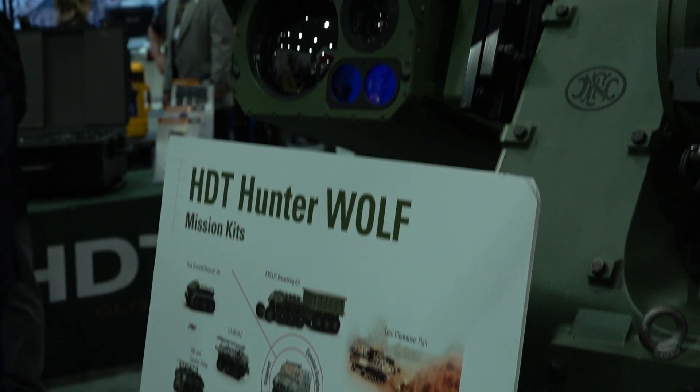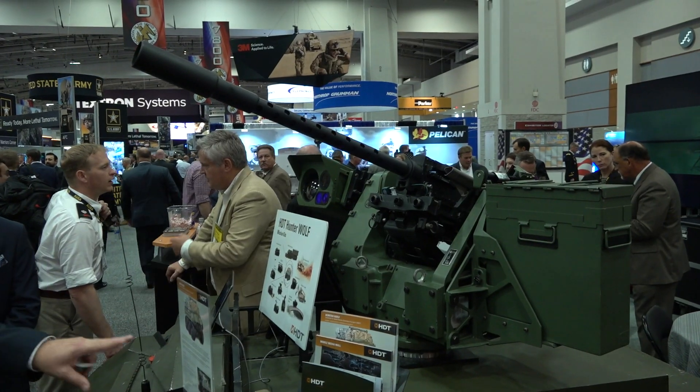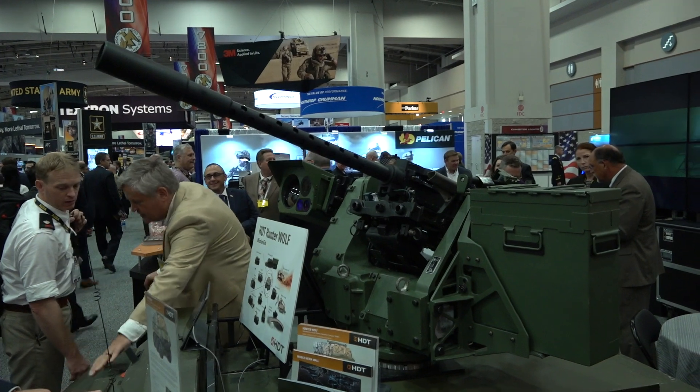For the initial competition, how have you configured the vehicle? What exactly are you expected to achieve, and what kind of capabilities is the Army looking for? HDT has developed the Hunter Wolf, which you see here, and we believe that we've taken a very purpose-built design that's going to balance all the various requirements.